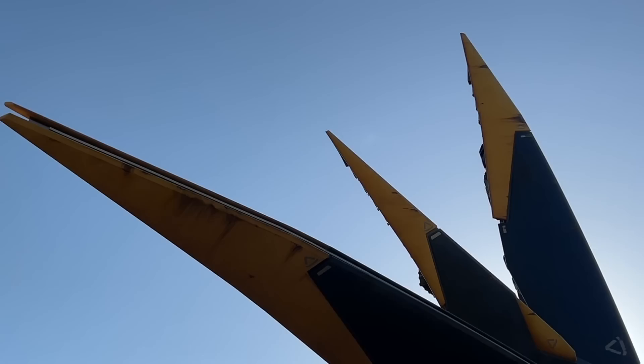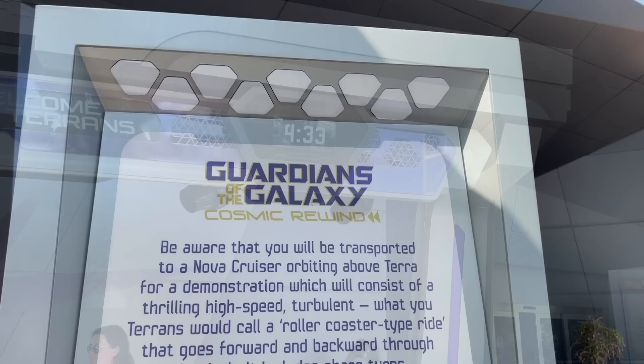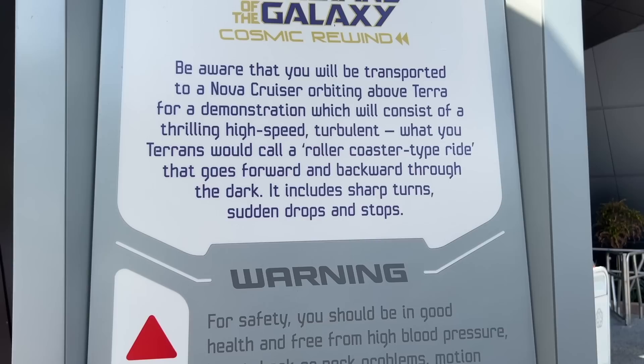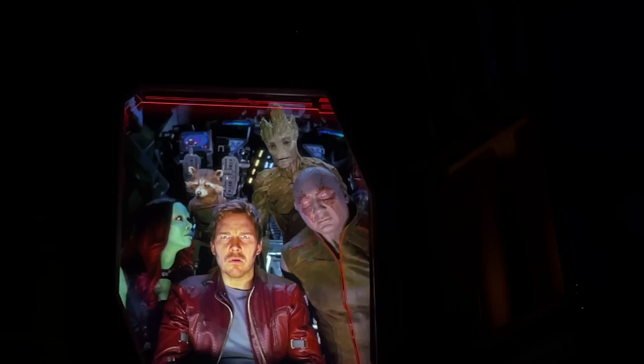Guardians of the Galaxy Cosmic Rewind uses a virtual queue system, meaning you must have a boarding group in the virtual queue to ride, or buy a lightning lane. Virtual queues are available through the My Disney Experience app and allow guests to reserve a space in line for the most popular and newest park attractions — this reserved space is referred to as a boarding pass. We've got a whole step-by-step post on the DFB website going over how to specifically pull this off, which I'll link down in the description below.